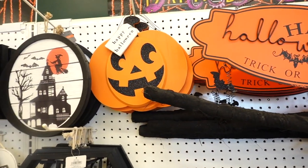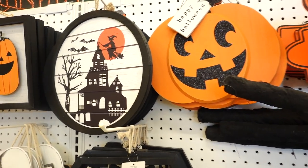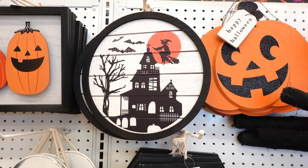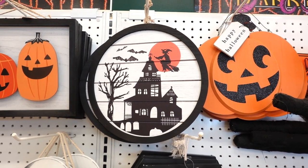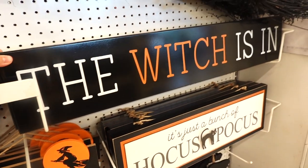They have the adorable pumpkin and it has the little tag that says Happy Halloween. I'm liking this sign. This one's $24.99 and it's a haunted mansion and a witch driving her broom. I like that. If I would take something, I'll probably take this sign. And I like this right here, the witches in.